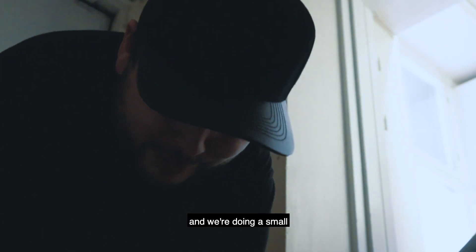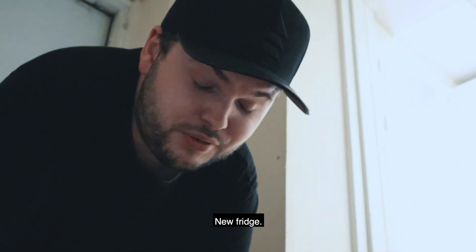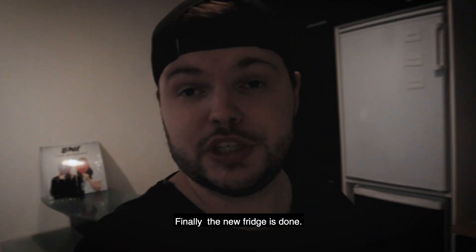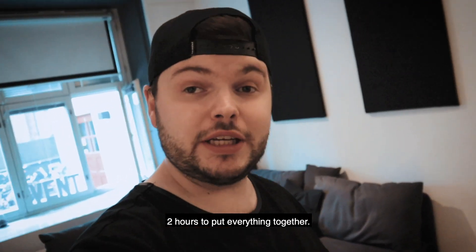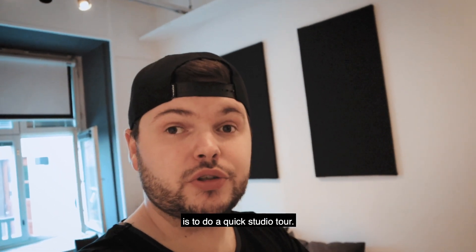It's Saturday and we're doing small renovations to the studio — new sofa, new fridge. When do we have time for music? Finally the new fridge is done and also the new sofa. It took us two hours to put everything together, but now it's done. What I thought would be cool since we're already here is to do a quick studio tour.